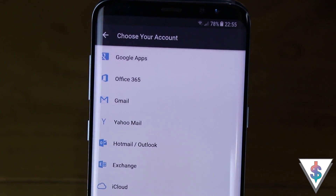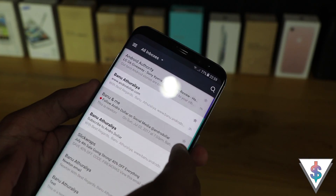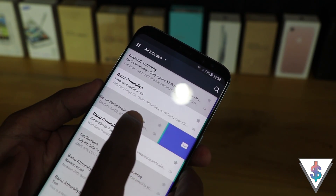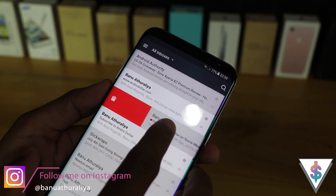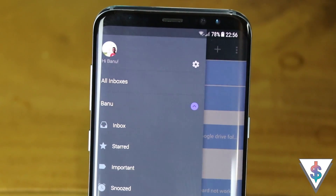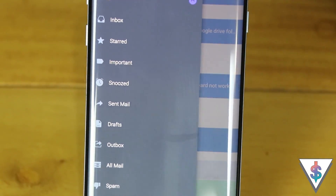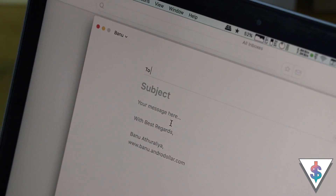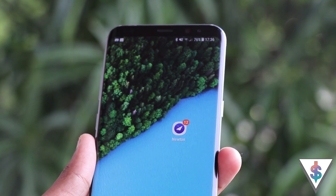Newton can be used for free for 14 days, and after that it will cost you $49.99 US dollars a year once the trial period ends. But trust me, if you use this for 14 days properly you will definitely keep using it. Newton email is available for Android, iOS, macOS, and even Windows. I'll have direct download links in the description below.